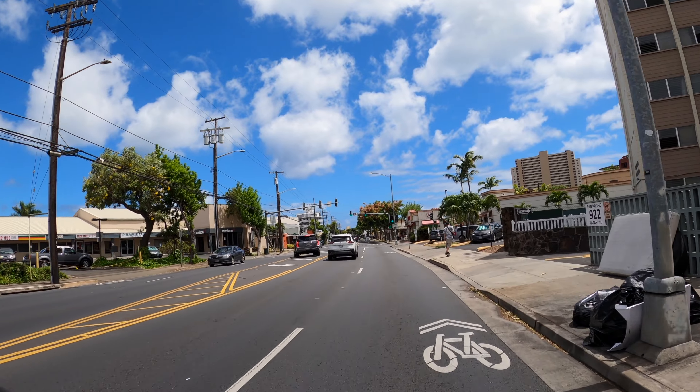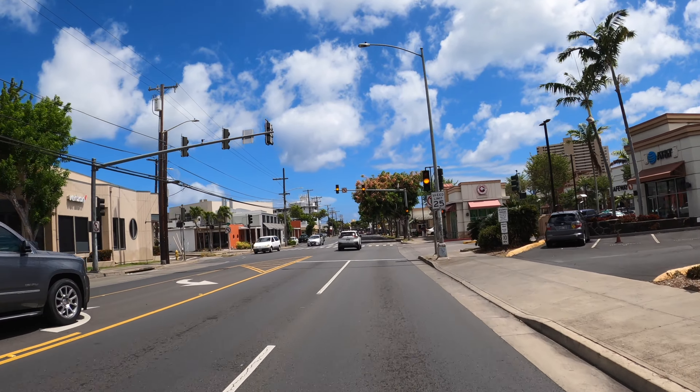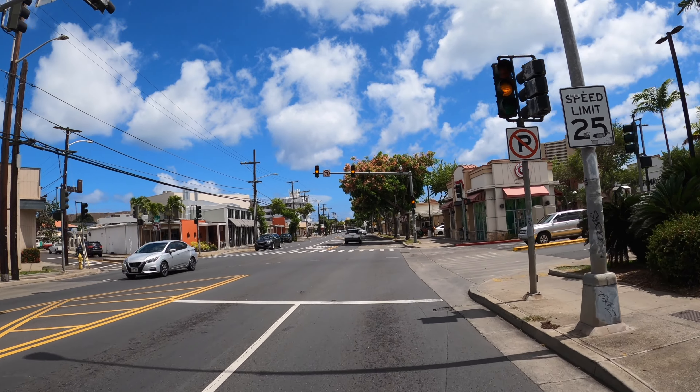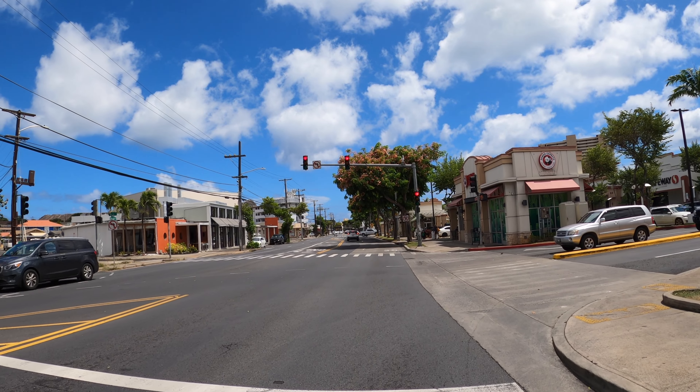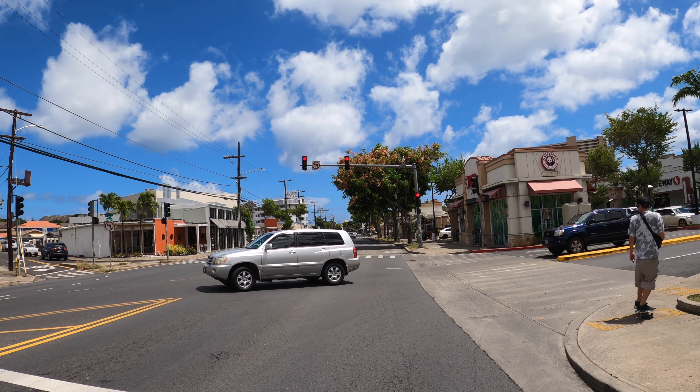You have some other food places on the left side, and a Karaoke place and Verizon. On the right side you also have AT&T, Safeway, Genki Sushi, Panda Express, and some other eating places and a dessert place.